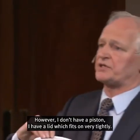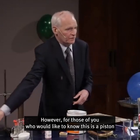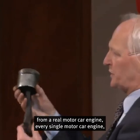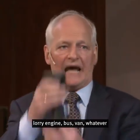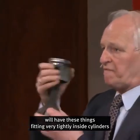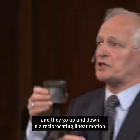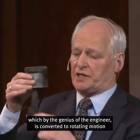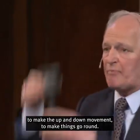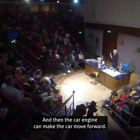However, I don't have a piston — I have a lid which fits on very tightly. For those of you who'd like to know, this is a piston from a real motor car engine. Every single motor car engine, lorry engine, bus, van — whatever burns the fuel — they're called internal combustion engines, and they have these pistons fitting very tightly inside cylinders. They go up and down in a reciprocating linear motion, which by the genius of the engineer is converted to rotating motion to make the car move forward.